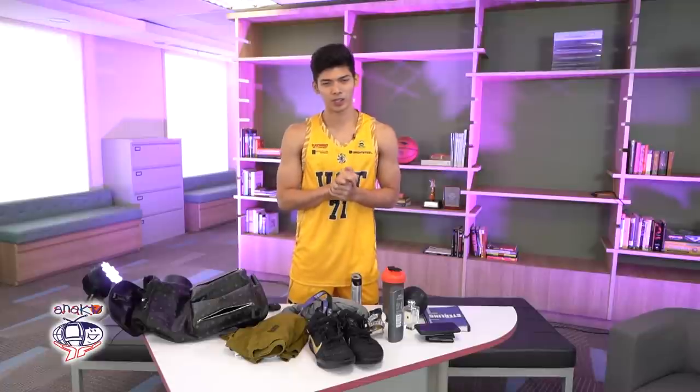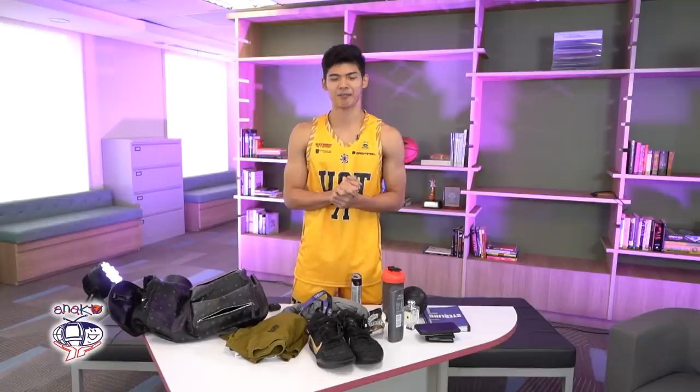And that's it — that's everything I have in my bag. Hopefully you'll watch us in the incoming UAAP Season 82, and expect that we will give our best to get that crown.